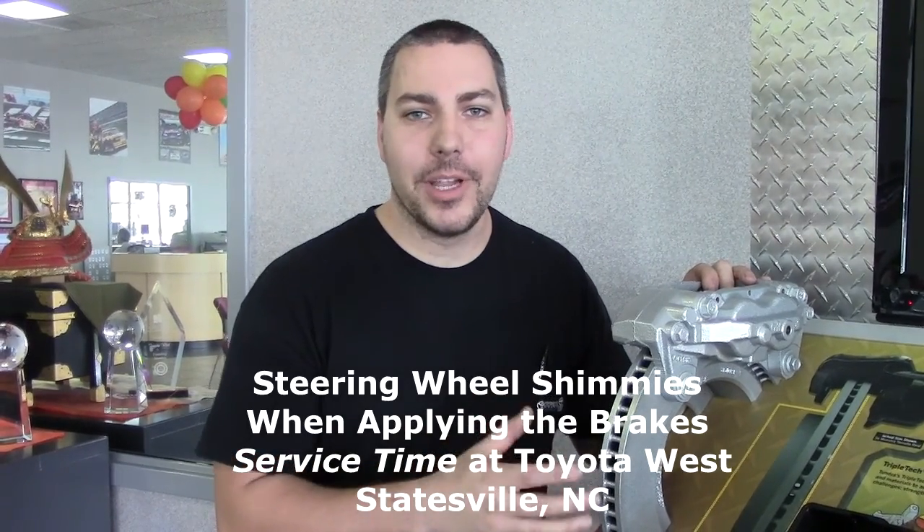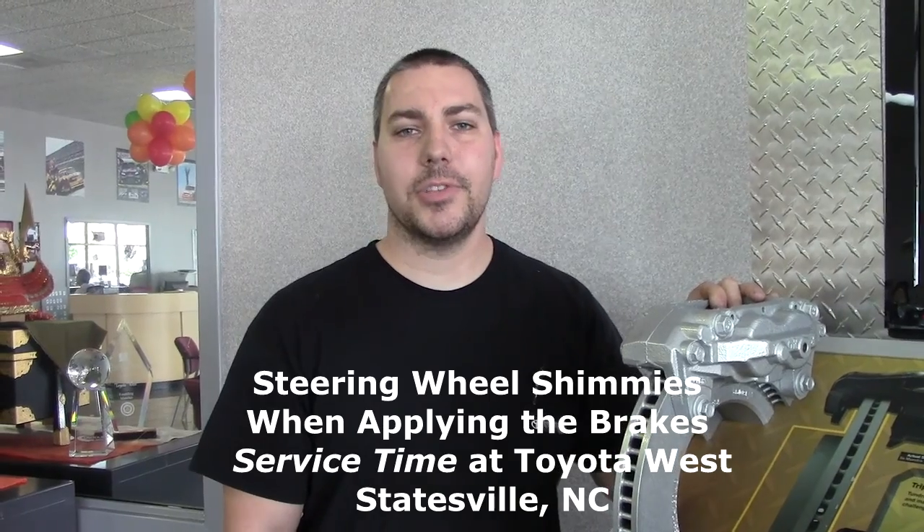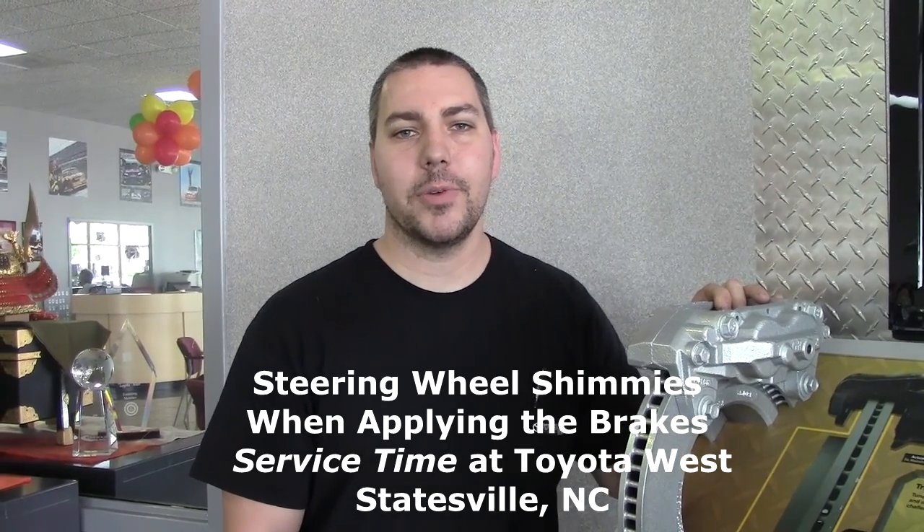If this is happening to you, you can bring it to your local Toyota dealership and we will grind it back down. This will make your car drive nice and smooth every time you apply the brakes. This is Dan — stay tuned for another edition of Service Time here at Toyota West in Statesville, North Carolina.